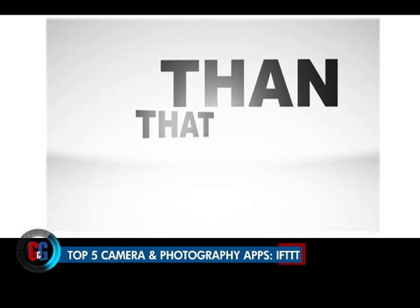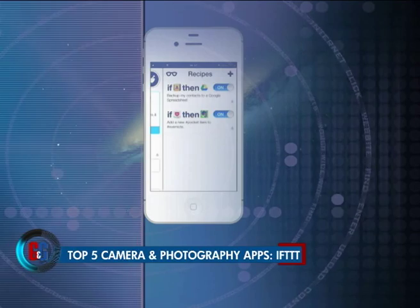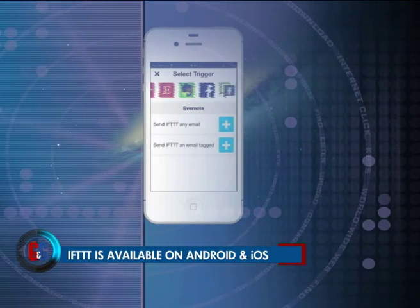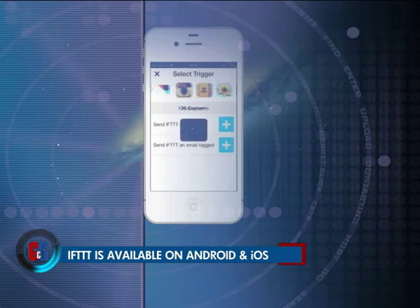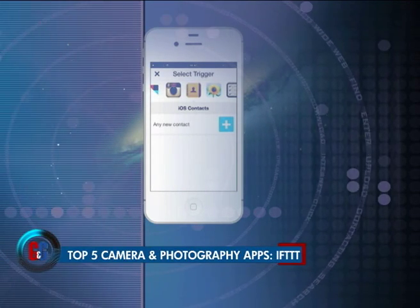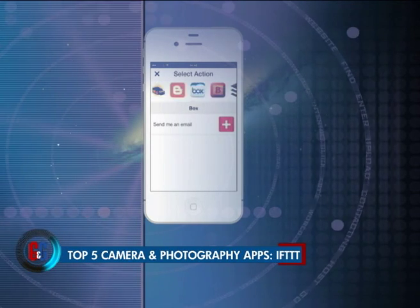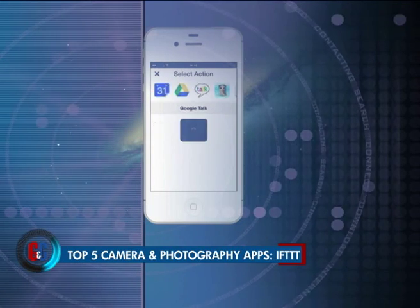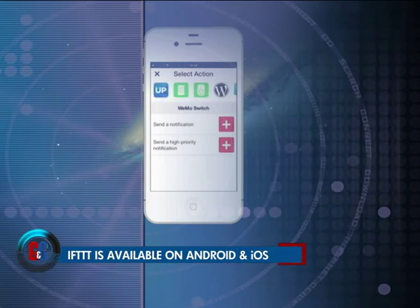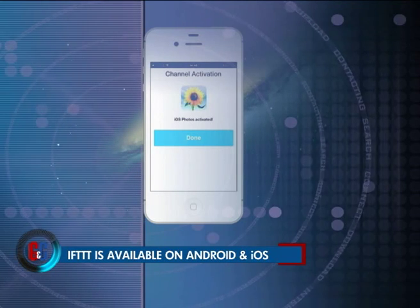IFTTT — yes, it's the name of an app. IFTTT isn't a photography app, but it's excellent to keep around if you take pictures with your phone. You can set it up so every picture you take is backed up to Dropbox or Flickr automatically. For more granular control, you can send every picture taken with the rear camera to Instagram, send every photo added to a particular album to Facebook, or use one of many other photo-specific recipes. IFTTT is basically a way to automate where your photos go, and once set up, you won't have to think about them again. It's a free app on both Android and iOS.